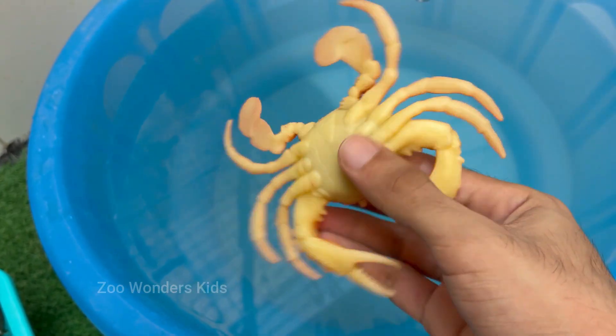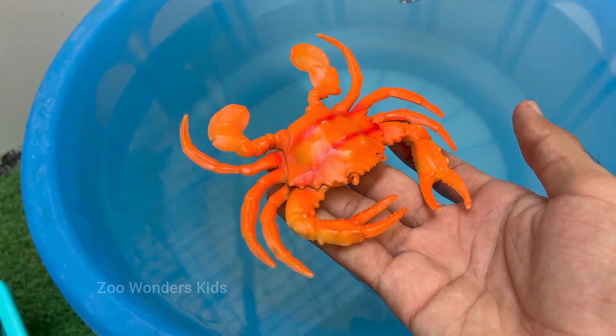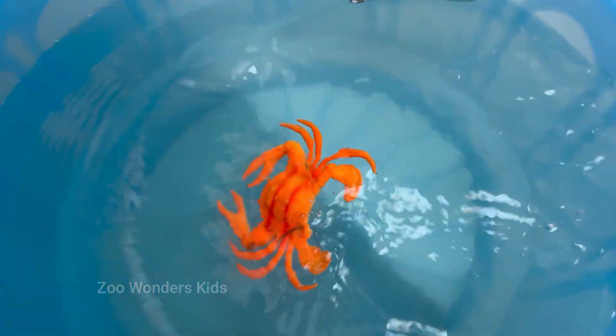Some decorate their shells for camouflage. Crabs are a key part of many ecosystems and are eaten by fish, birds, humans, and even other crabs.